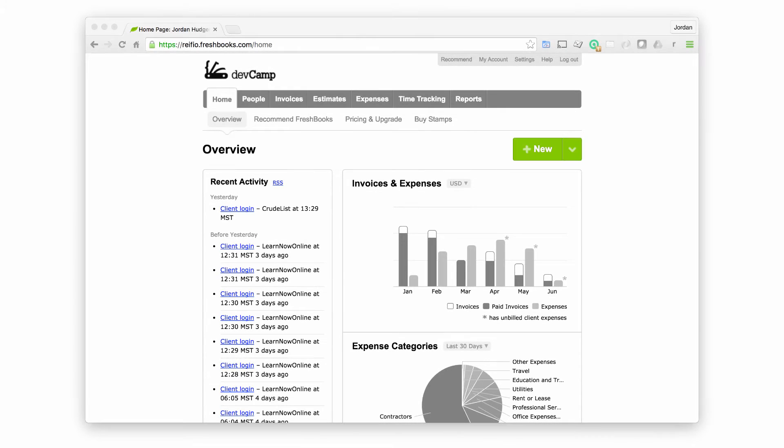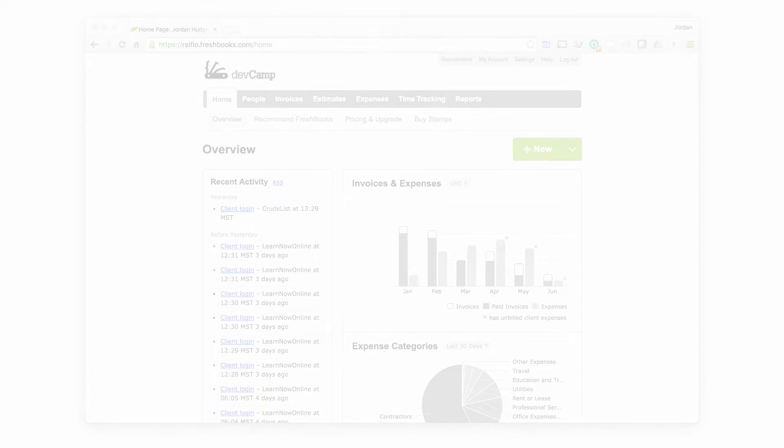Starting off with FreshBooks. FreshBooks is the system I use for all of my freelance business right now. As far as accounting software goes, it covers a hundred percent of the requirements I have and pretty much everything I could think of that any freelancer would need. It's also easy to use, which means I didn't have to spend a lot of time learning the software, and it has a very intuitive interface that lets me log in, perform whatever tasks I have to, and then get back to working.